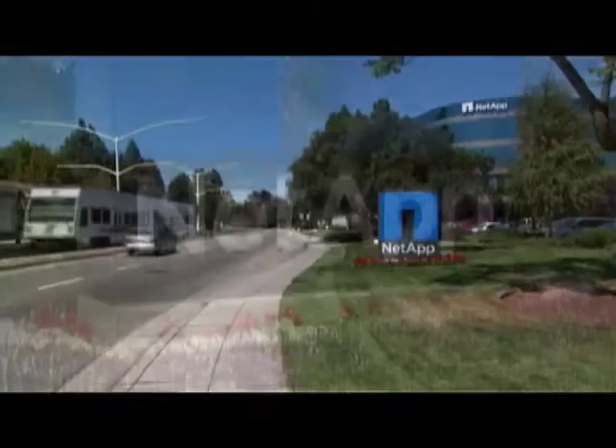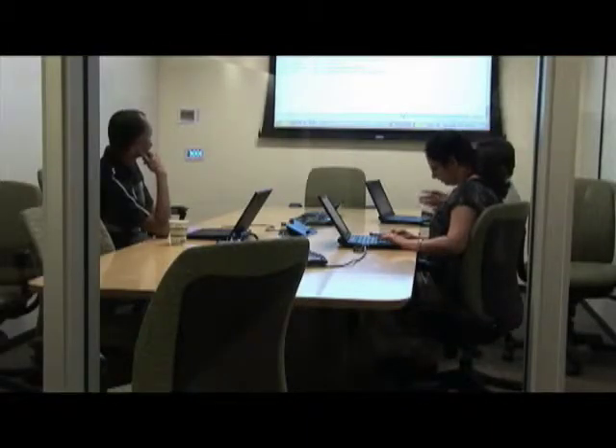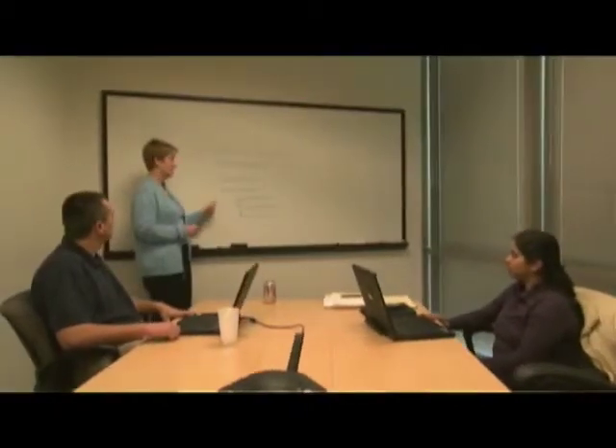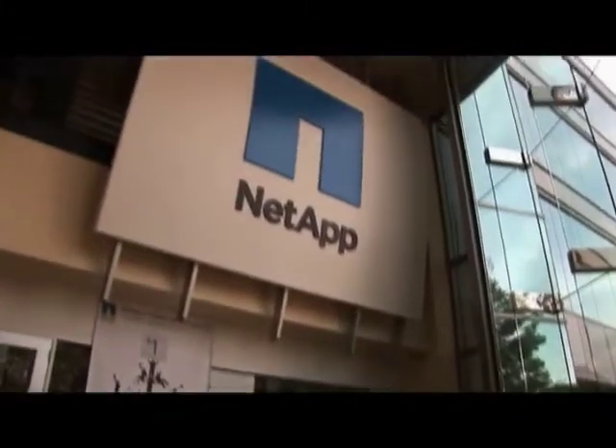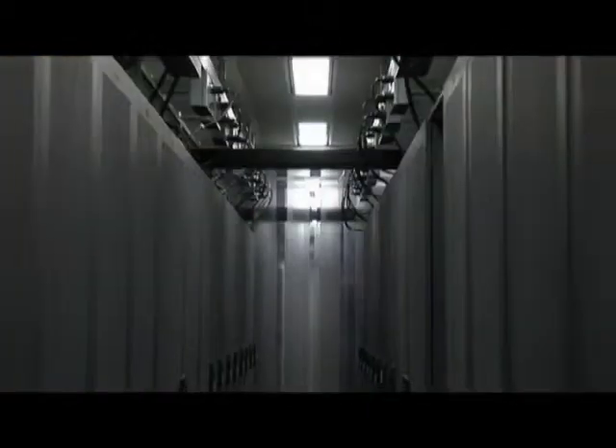NetApp is a leading manufacturer of enterprise storage devices. We approximately have 8,000 employees across the globe. We operate in 104 different field offices in 40 different countries. Revenues in 2008 were in the range of $3.3 billion. One of our big key initiatives is to maintain and operate our buildings as efficiently as possible to help us reduce our energy costs.